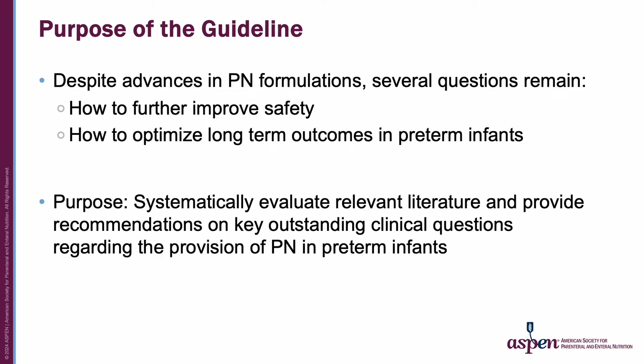We know that despite advances in parenteral nutrition, or PN, formulations, several questions remain: how do we further improve safety, and how can we optimize long-term outcomes in preterm infants? The purpose of the guideline was to systematically evaluate relevant literature and provide recommendations on key outstanding clinical questions regarding the provision of PN in preterm infants.